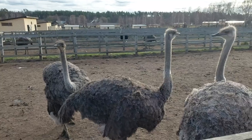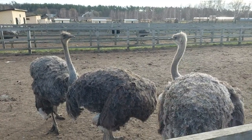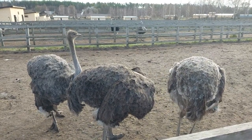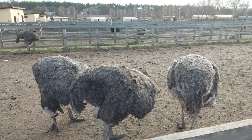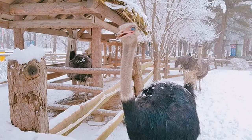Ostriches are known for their strong social bonds. They live in small groups called flocks, which consist of a dominant male, several females, and their offspring. These cooperative relationships help protect and raise their young, fostering a sense of community within the group.